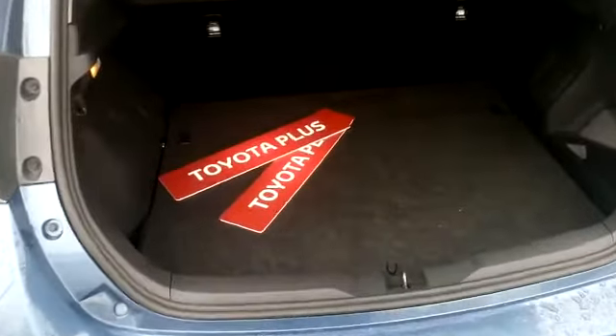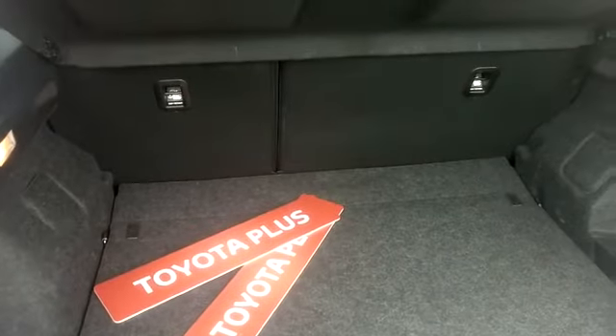Getting into the rear, you will see there is ample leg room for your rear passengers. In the boot you will see there is plenty of room, and there is also a 60-40 split in the rear seats.